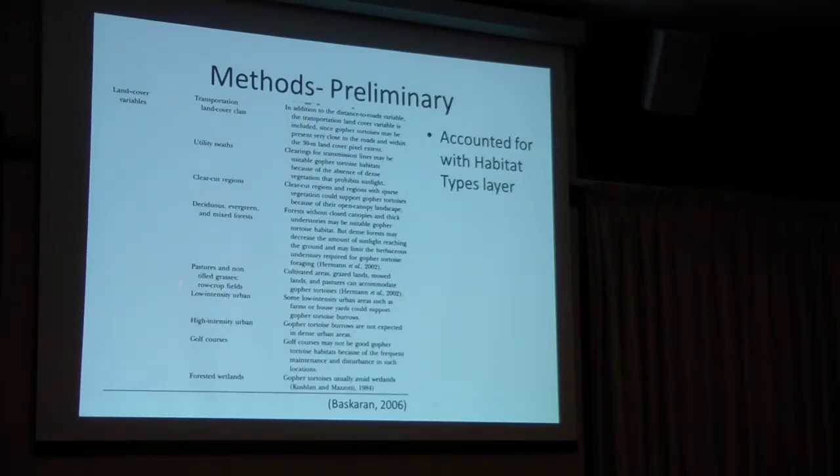We also compensated for additional characteristics using a habitat type layer. Something like castor habitats would come up in our chart as citrus groves, or freshwater prairies would come up. Freshwater prairies are going to be inundated with water either seasonally or for a majority of the year. And citrus groves — we don't have those on CREW, so we didn't need to worry about them.